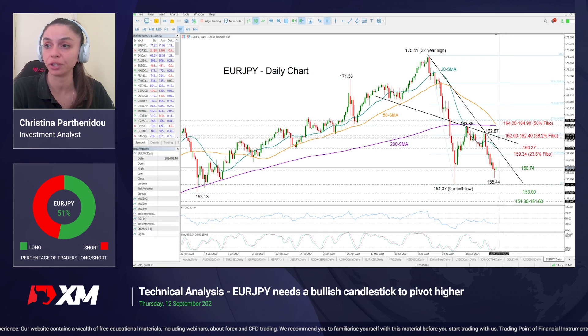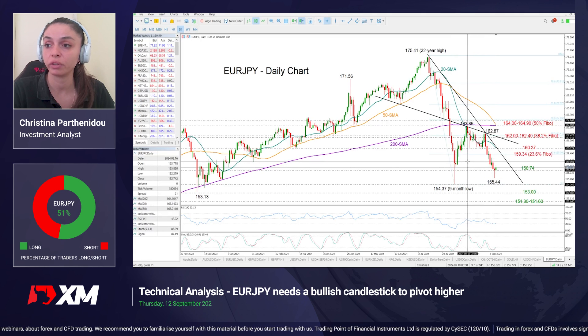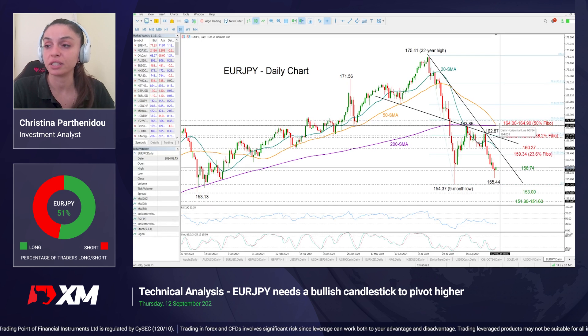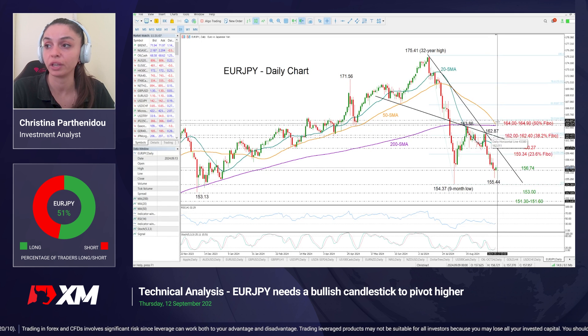Even if we reach that territory, that wouldn't improve the short-term outlook — the pair could still remain within a sideways pattern. For an outlook improvement, the price should make new higher highs above the 200-day moving average and the 50-day moving average currently near 164, while a break above the 50% Fibonacci mark of 164.90 could be more encouraging.